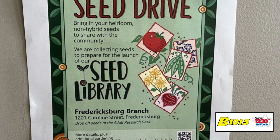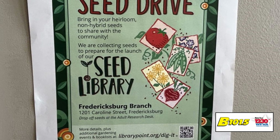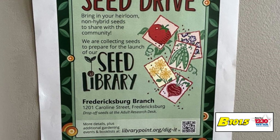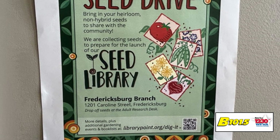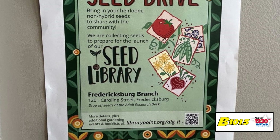Seed libraries are a very big growing movement in America for libraries to get involved in, because of the rising cost of food and people not being connected to their food anymore — people are trying to reverse that. So libraries offer a place where people can come get free seeds and then learn more about them.